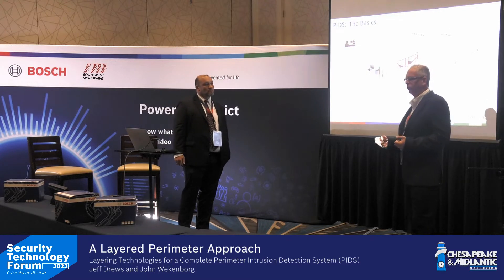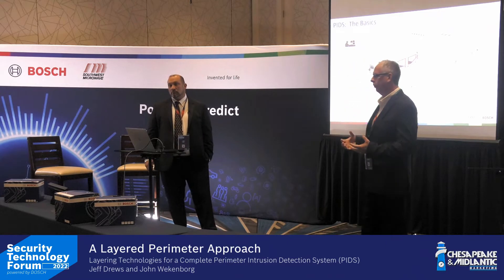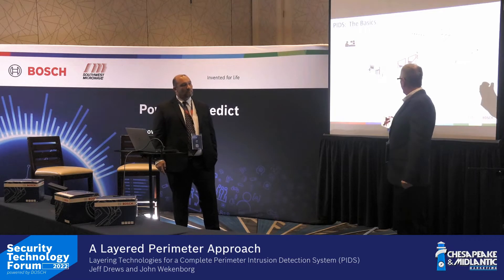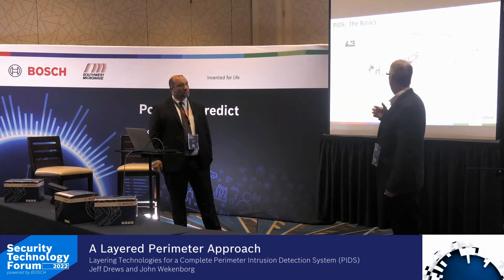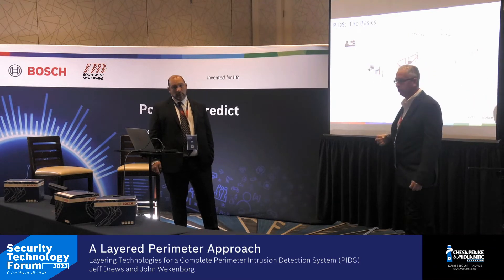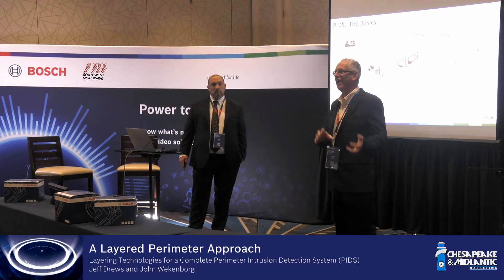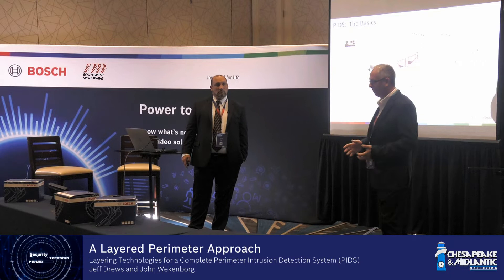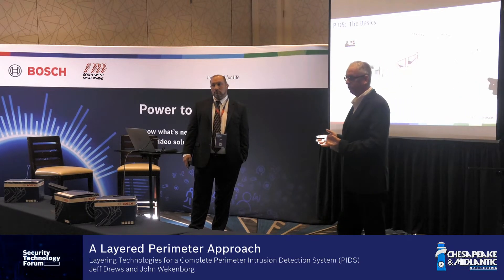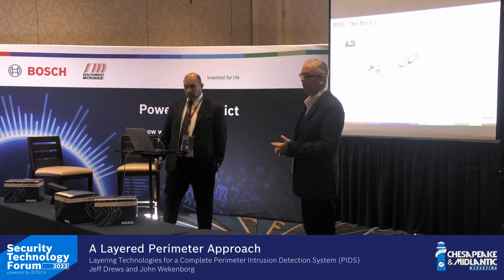It comes down to what the risk assessment determined — and hopefully there was one. Some of our largest customers are actually more worried about what's leaving the facility than what's coming in. So one of the key things you have to be clear about is: what side of the fence are you protecting? Some care about things coming in, but often they're more worried about things leaving.